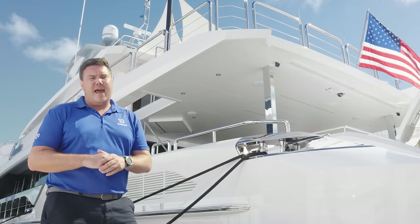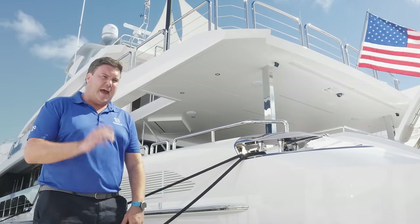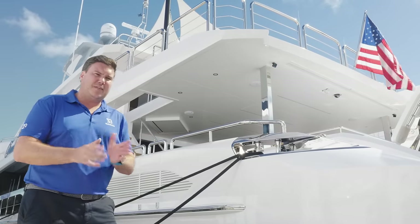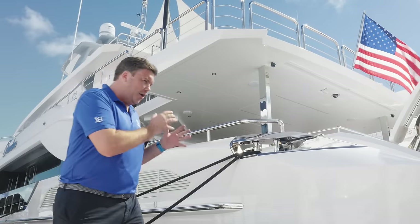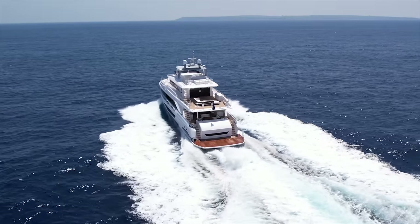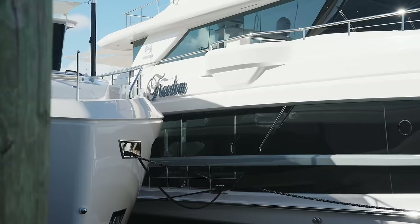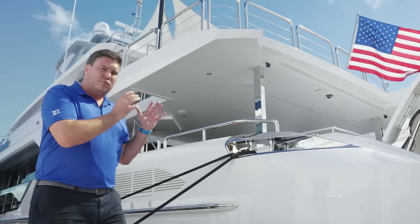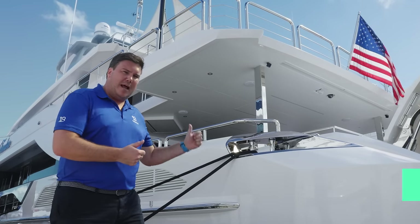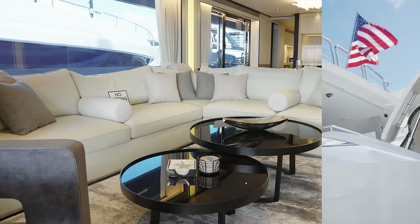This is the Horizon FD 110, the second largest boat in Horizon's FD range. FD stands for Fast Displacement — it has a hull shape designed to cruise at slower speeds but very efficiently, with thousands of miles of range. Interior volume is a really key part of this boat's attraction. We're going to get on board and do the full tour. I'm Jack Haynes, welcome to Your Buyer.